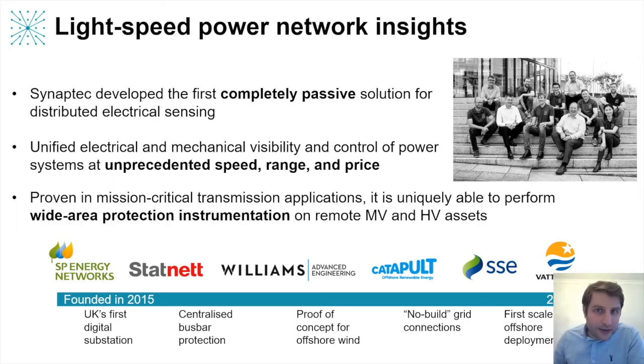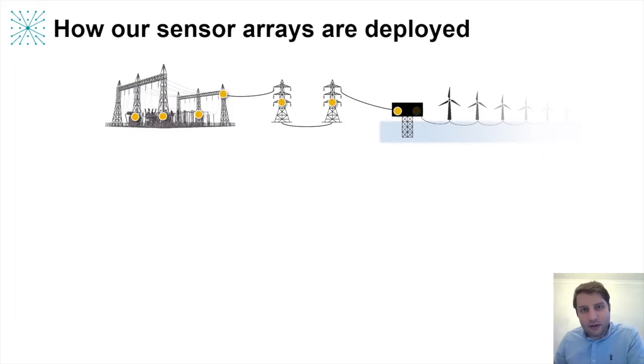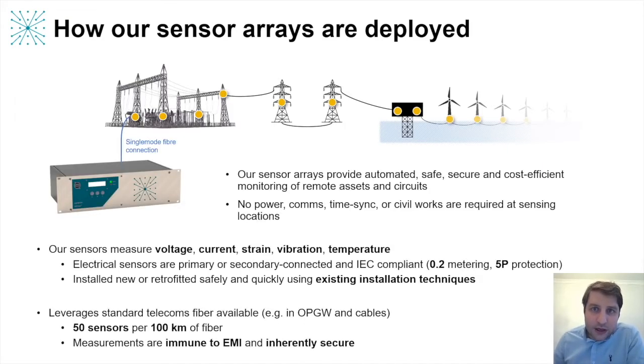This is a very versatile system and we've worked with several grid operators and in other industries, such as offshore wind, to deploy this solution. This slide shows how a single fiber can visit many assets over quite a long distance and capture multiple sensor outputs, with all measurements delivered to a central location. We use a unique method to passively interrogate each sensor using just light. We can support many sensor types, including voltage, current, strain, vibration and temperature.